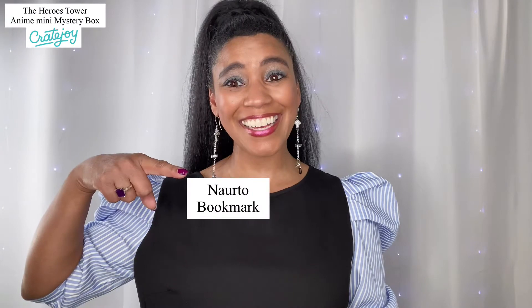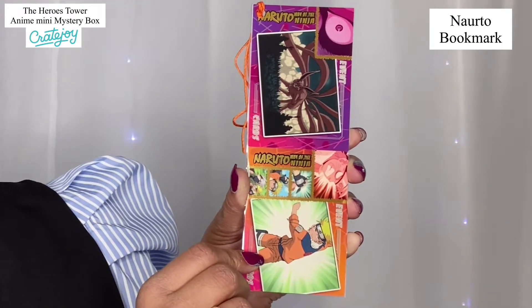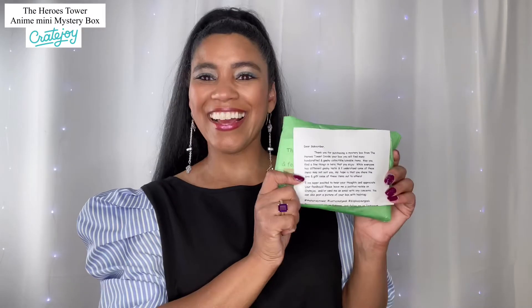I'm going to have to revert back to my little item list because I don't know what anything is. It's a Naruto — I'll put it right here — that is what this bookmark is. It says it right here: Naruto bookmark. I know I'm probably saying it wrong, and anybody watching who is an anime fan, I sincerely apologize. I'm just unboxing this to give you an idea of what you get in this box.